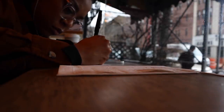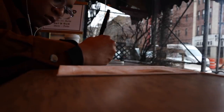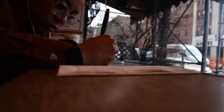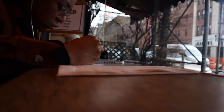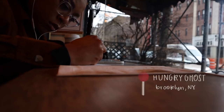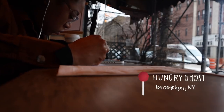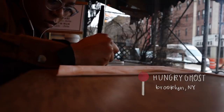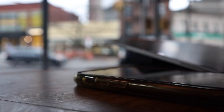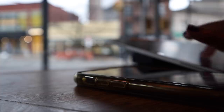Hey guys, welcome to another studio vlog. If you are new here, my name is Sheena and I'm a digital content creator, video editor, and Etsy shop owner based out of New York City. Now in all of my previous studio vlogs I am usually at home in my apartment, where I have a small office area set up and in this space I do my everyday work — from creating product to admin work to video editing.